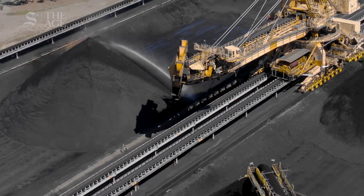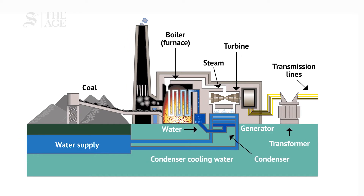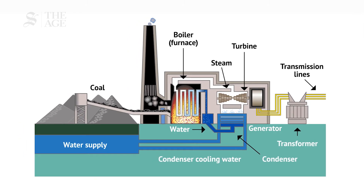But let's take a step back — how do you turn coal into electricity? In simple terms, coal-fired power stations produce electricity by burning coal in a boiler to produce steam. This steam is then spun in a generator which produces the electricity. The steam is then cooled and condensed back into water, pushed back into the boiler and the whole process starts again.